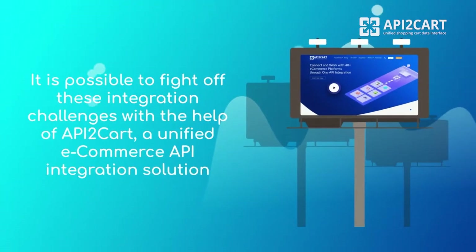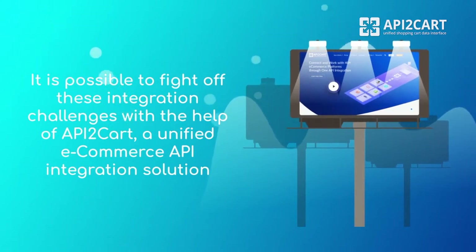Luckily, it is possible to fight off these integration challenges with the help of API2Cart, a unified e-commerce API integration solution.